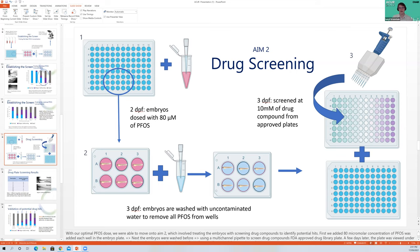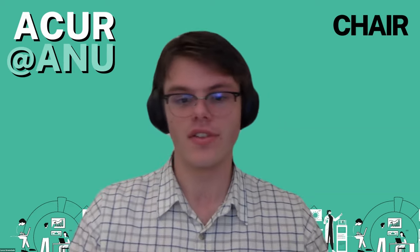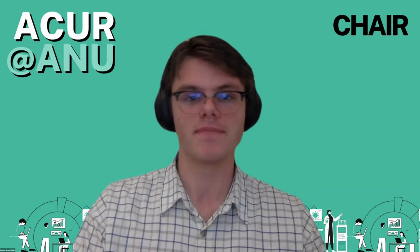We'll have to end the session there. Thanks a lot everyone for your really interesting presentations and congratulations as well. Thank you to our judges and Kate. This recording will be made available online following the conference, and we hope to see you in other conferences or other sessions later on today.